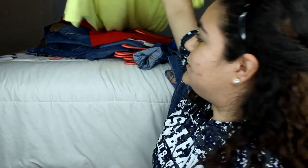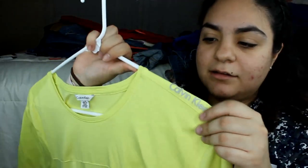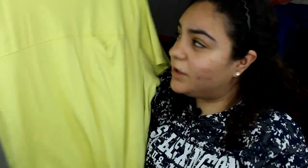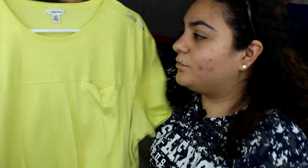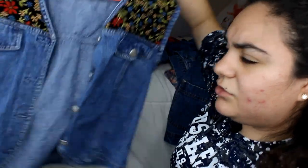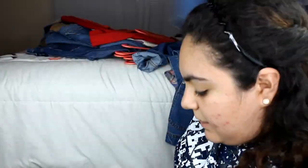I also got this yellow Calvin Klein shirt — you can see the Calvin Klein logo right there. It has a little pocket and it's super soft. I'm going to tuck it in or tie a little knot in the front. The Disney shirt cost me three dollars, this one cost me a dollar, and the previous one cost me about two dollars.